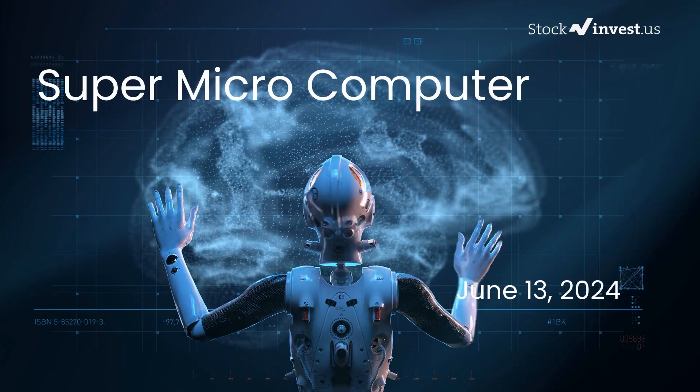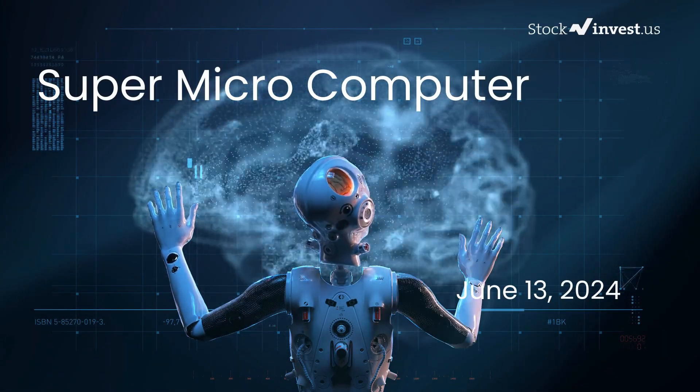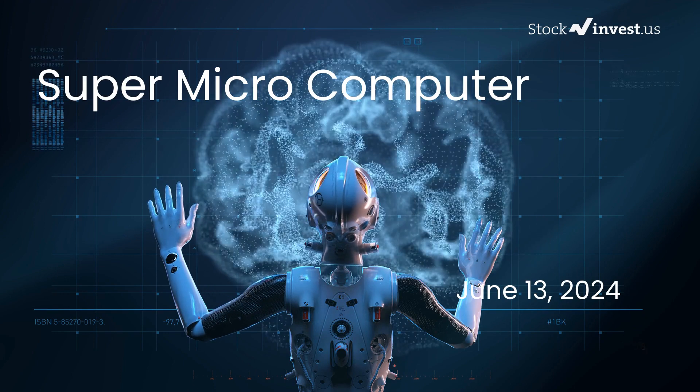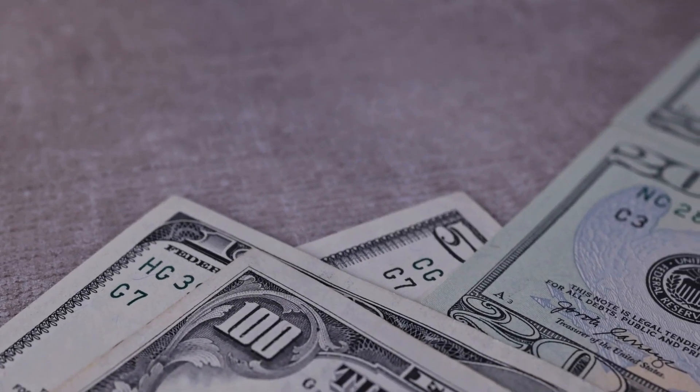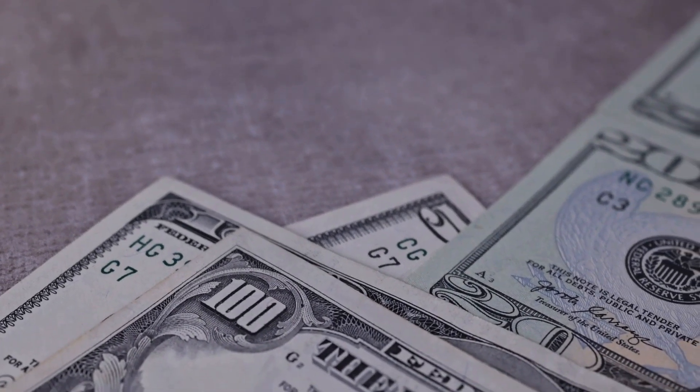Is it time to buy or sell Super Microcomputer stock? In this video we're diving deep into Super Microcomputer. Our initial report was published on our website on Wednesday, June 12th, 2024, and now we're here to provide you with an even more detailed analysis.